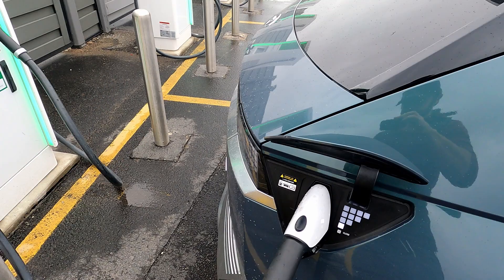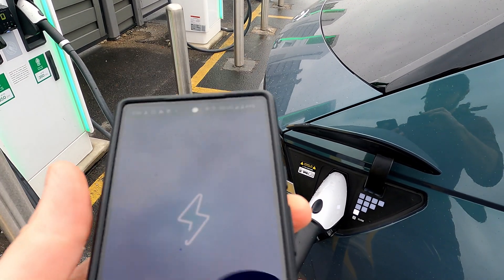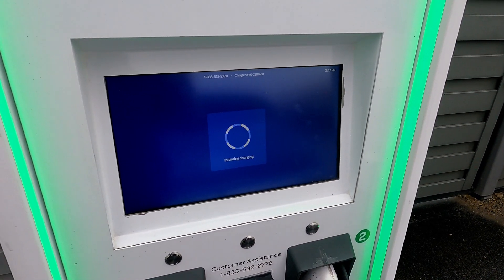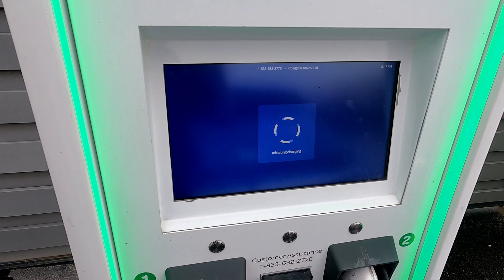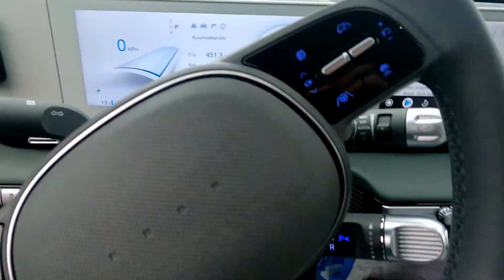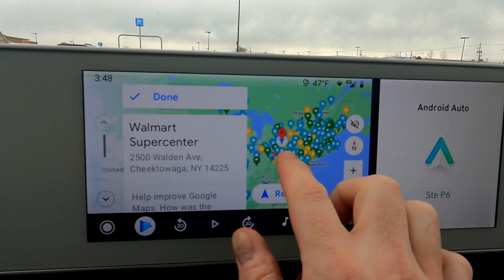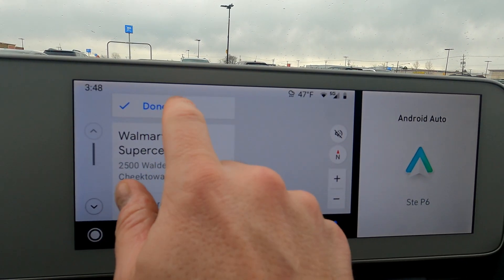Buffalo, New York — Cheektowaga, however you pronounce it. Station 1. The app always lags the station itself. Alright, 11% according to the car. Charging started. I always kind of lose track of the numbers once we're into 400-500 miles.